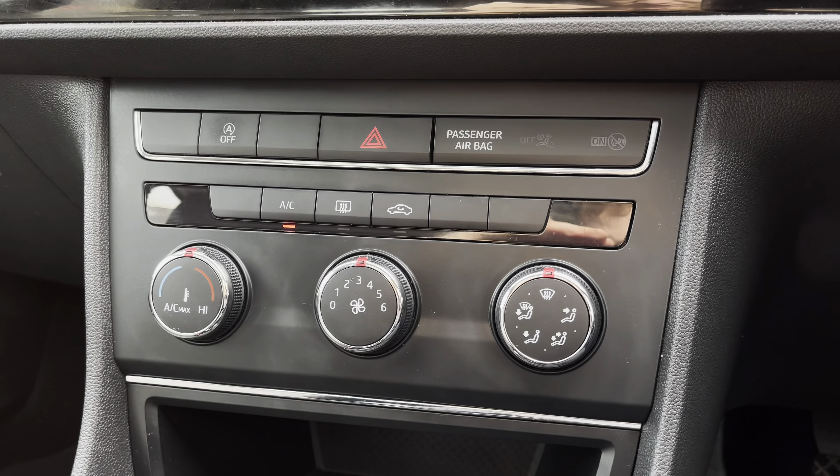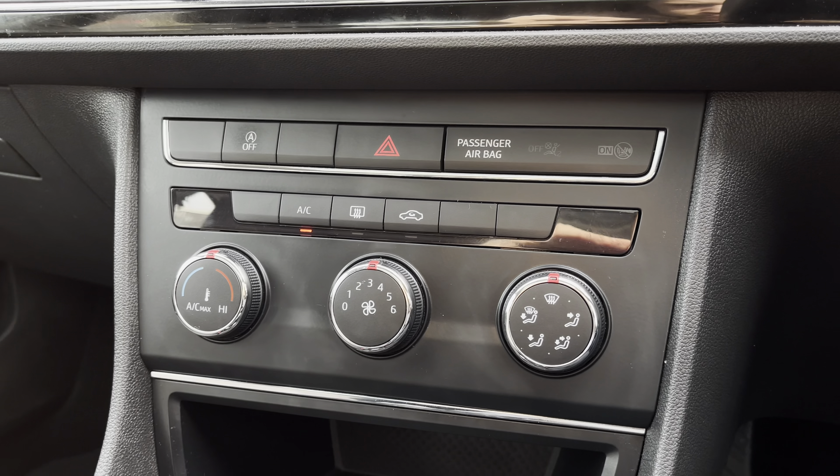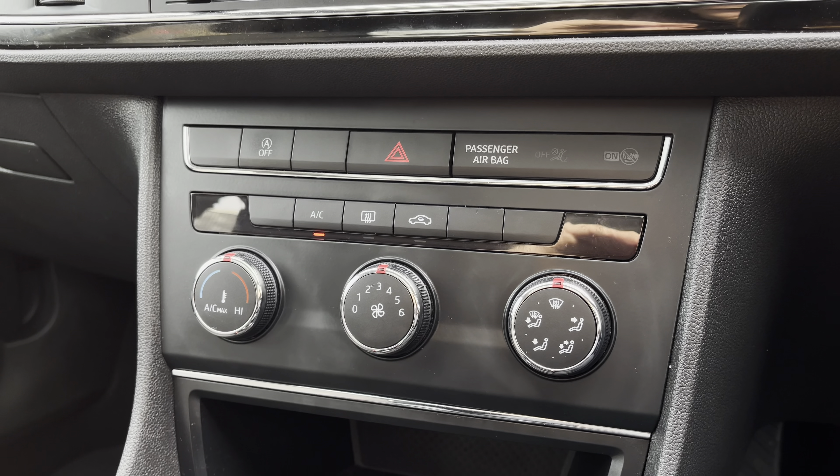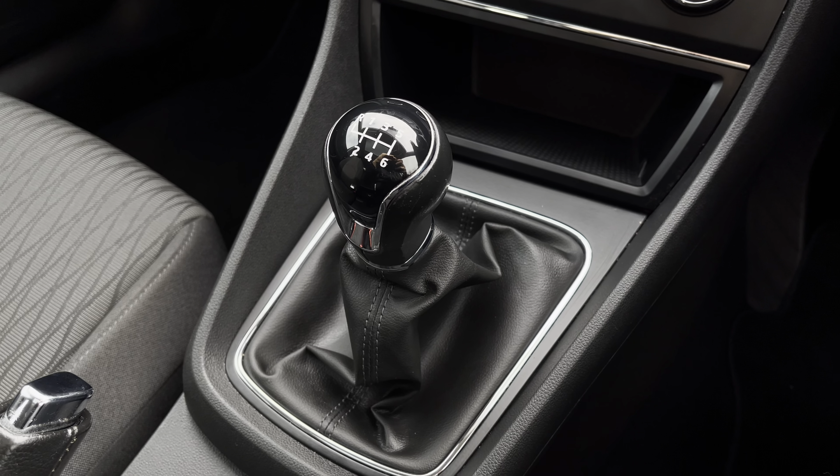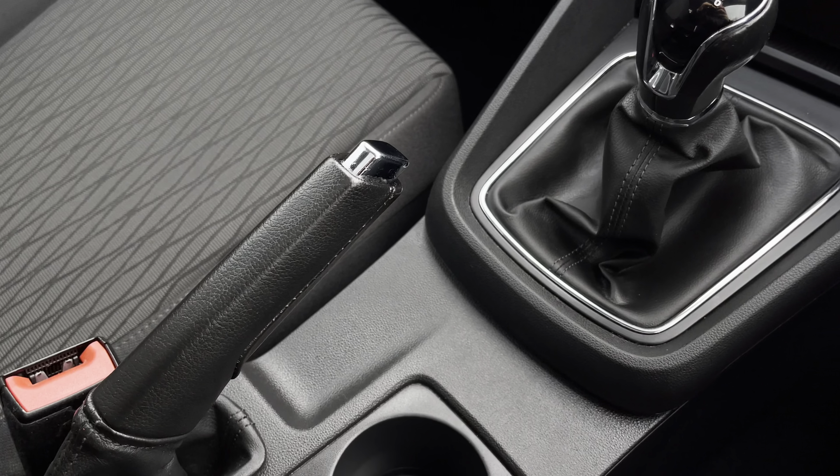Navigation is available, a perfect feature for when travelling to any unfamiliar destinations. As we move down, we can see the simple to use climate control system here, allowing the driver to control the cabin temperature of the vehicle, followed by the 6-speed leather manual gear shifter, leather handbrake, and additional storage of twin cup holders.